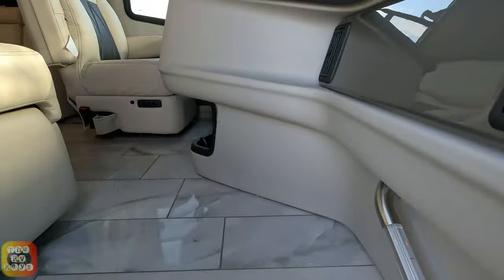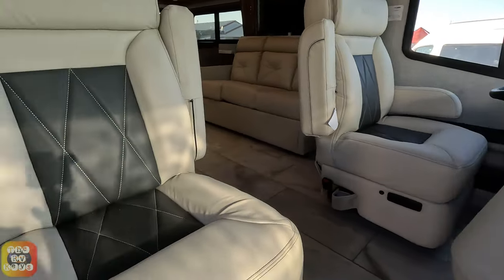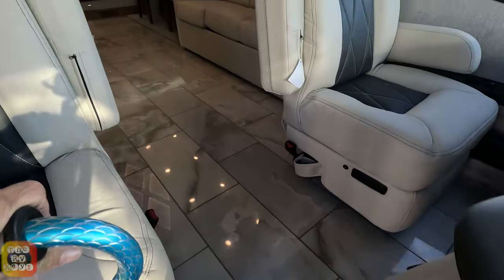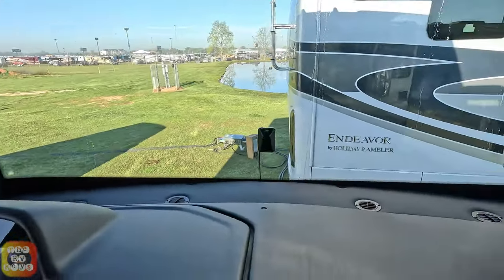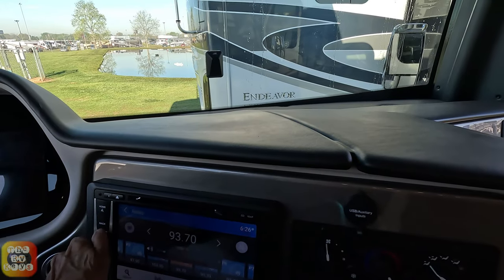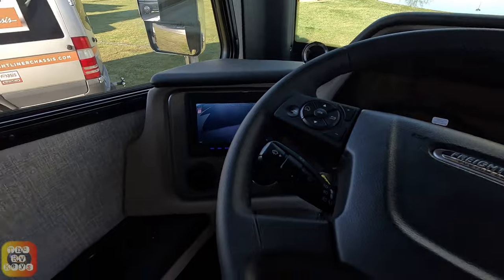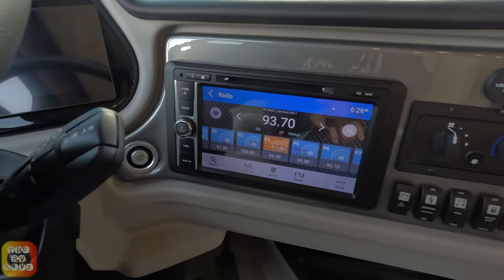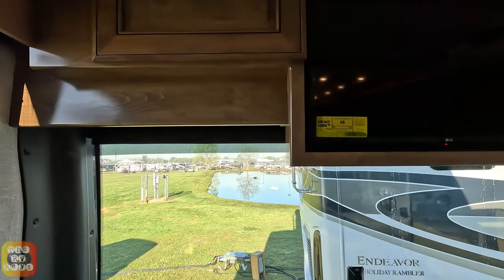You have the radio on — I'll see if I can turn it off as we go in. We do have some two-toned seats as we enter, nice tile floor. Hopefully you can hear me. Let me find the radio control — there we go, I'll just turn it down a little bit.